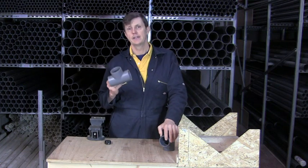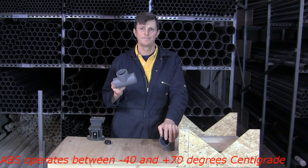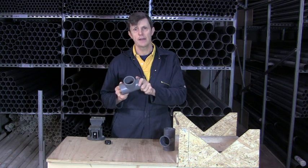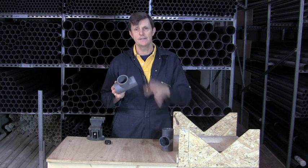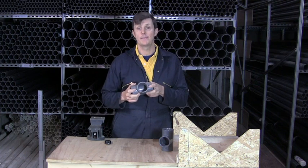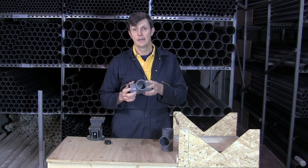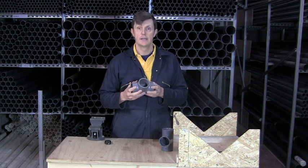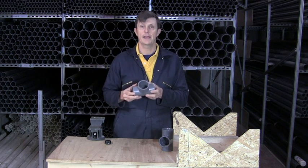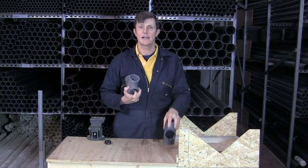ABS on the other hand can go right down to minus 40 degrees. It's a very impact resistant plastic. The makeup of ABS involves a styrene compound, which gives it its ductility. A lot of common items around the house are made of ABS — for example Lego bricks, mobile phone cases, laptop cases — because of the high impact resistance and the ability of ABS to slightly deform and then return to its own shape again, whereas PVC can't do that. If PVC takes a knock, it's likely to crack.